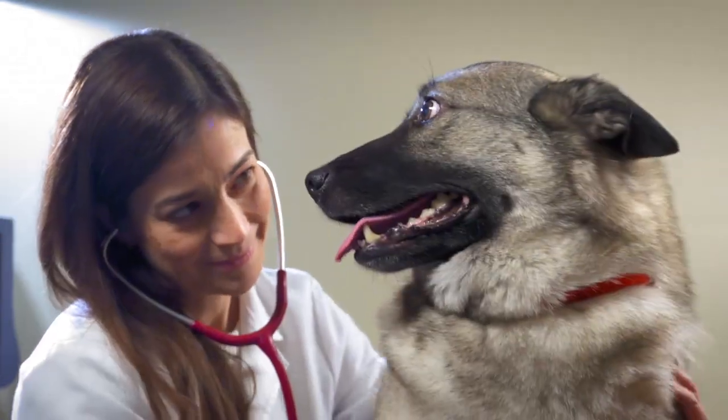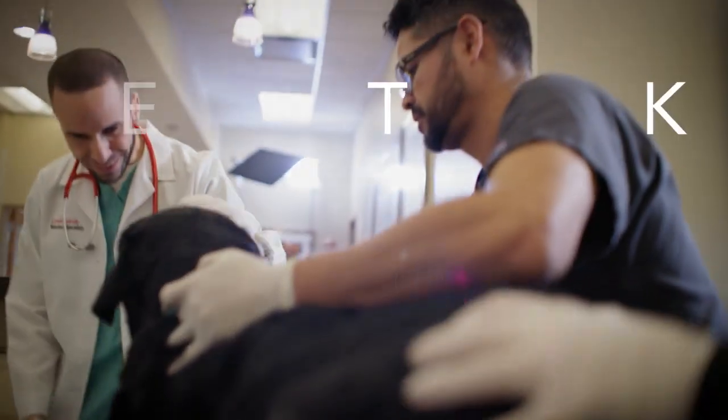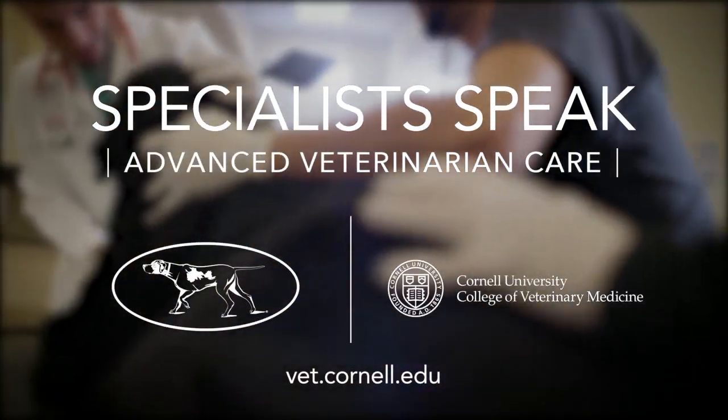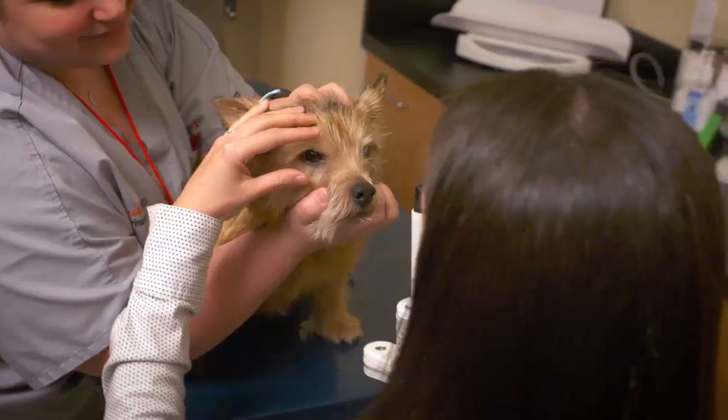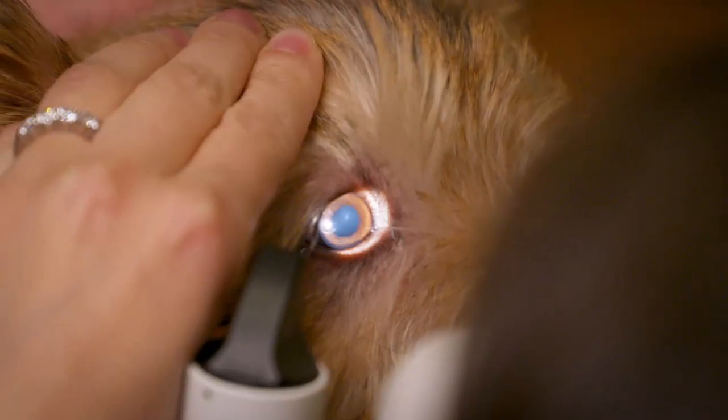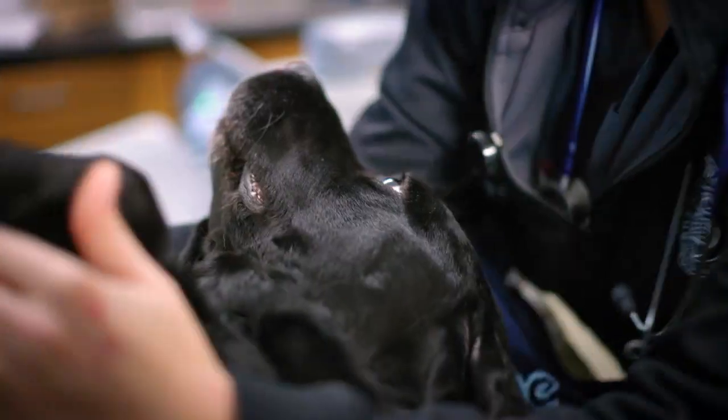The Westminster Kennel Club has recently partnered with Cornell University College of Veterinary Medicine to promote advanced health care for your dog. Cornell University brings state-of-the-art care for a wide range of medical issues, no matter how serious they may be.